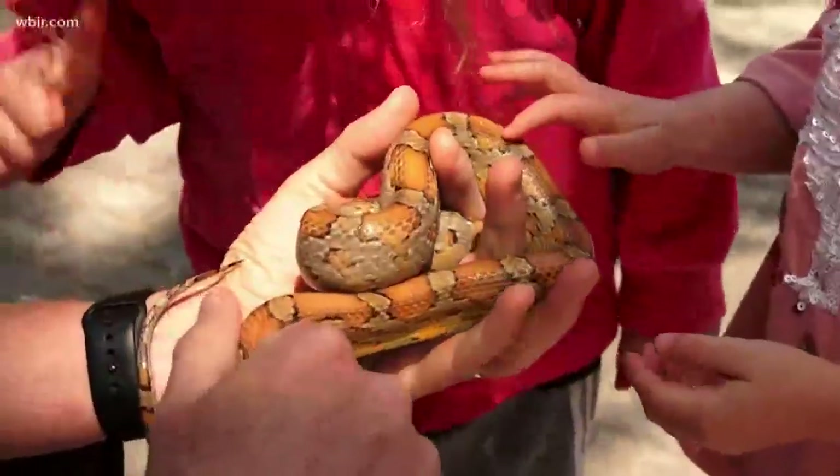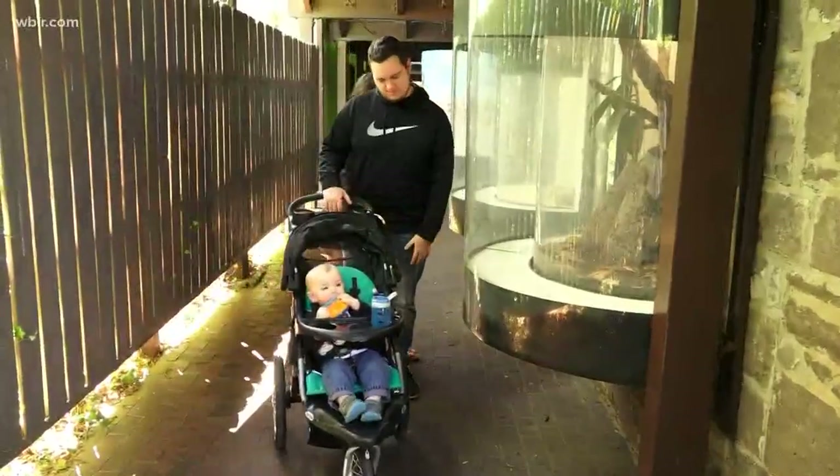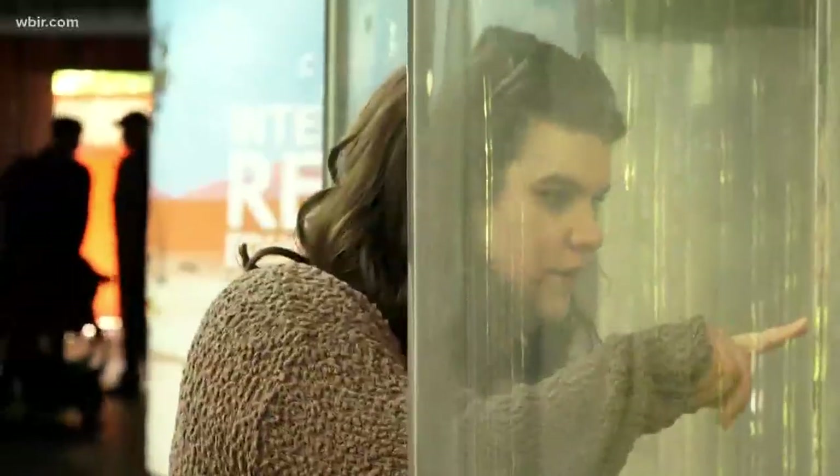Whether you like interacting with these slithery serpents up close or behind a strong piece of glass, encountering snakes in the wild is a much different experience than in the safety of the zoo. These animals have been hibernating all winter long. They're coming out looking for food, looking for mates, looking for basking spots, so you just start to see them a little more around now.